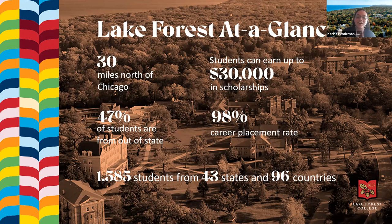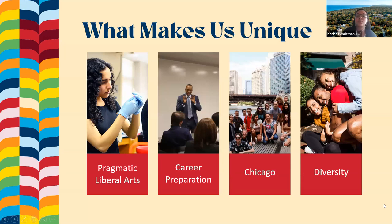There are four main aspects of the Lake Forest experience: our pragmatic liberal arts education, career preparation, our location, and our values of diversity, equity, and inclusion. With our pragmatic approach to liberal arts, we encourage students to take classes within and outside their major. All students complete an experiential learning requirement through internships, academic research, study abroad, or study away programs in the south loop of Chicago. Students can complete up to three internships that count as credits toward graduation.